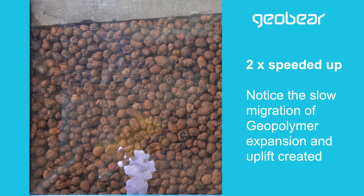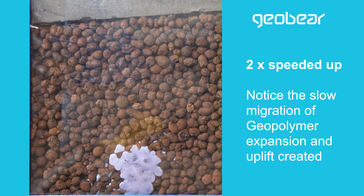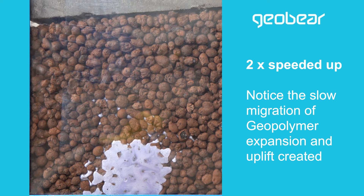That expansion causes some lift pressure, and that lift pressure works through the soil lifting the slab back to a level position. We've used this technology in multiple applications to lift slabs, correct settlements, and address rocking slabs.